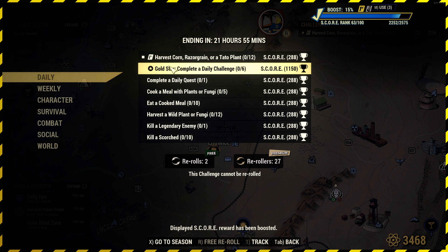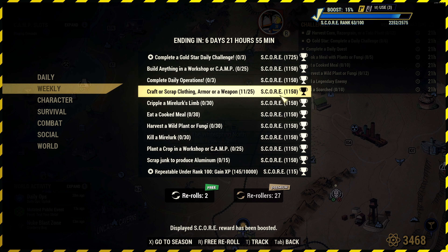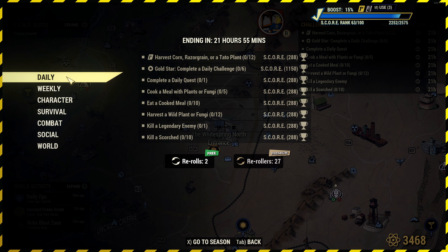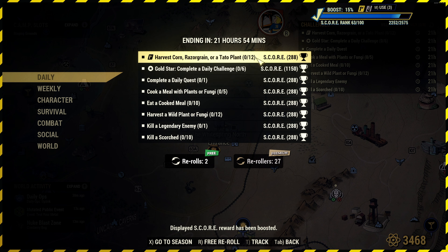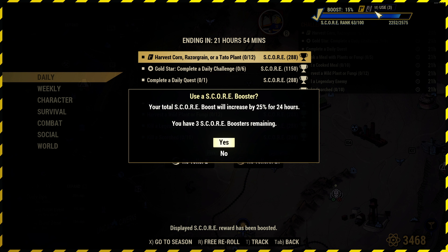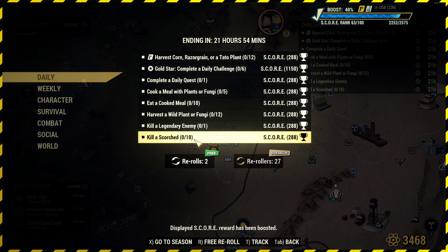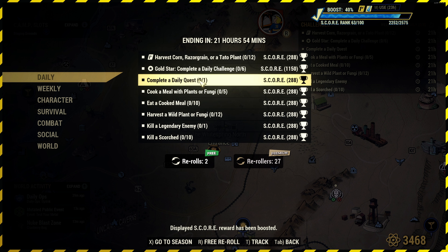Let's take a look at your dailies for today. Don't forget your weeklies have also updated, so smash through these with a score booster if you have one — because your score booster does last 24 hours, so consider that. We've got a 40% boost at the moment. So we'll be looking at these: harvest corn, razor grain, or a tato plant 12 times — that's your Fallout First goal for completing six of these. Remember, Meat Week's finished, so we no longer have the grams cookout or the primal cuts.